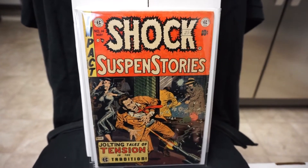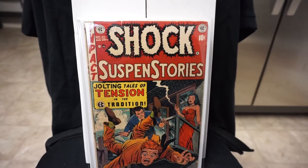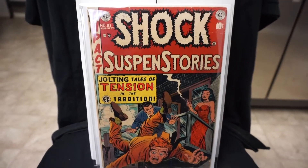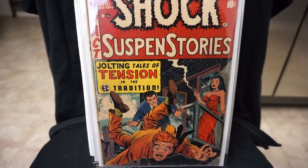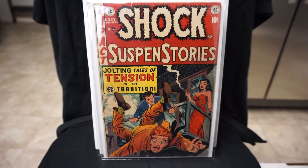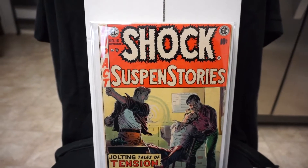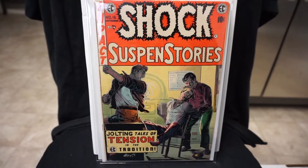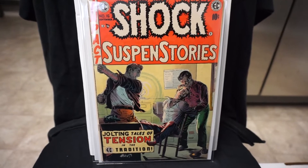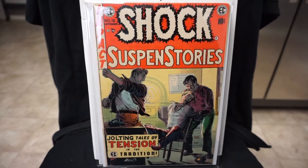Next we have Shock number 10, this is a Jack Cayman cover — pretty cool. And the last Shock here is number 16, George Evans cover. So with these four, I only need number 13 and number 17 to complete that run.